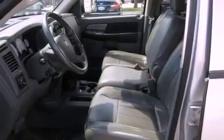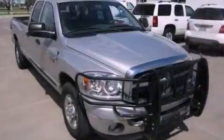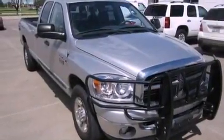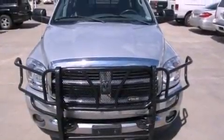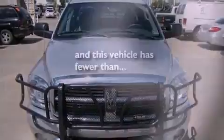Features include a CD player, a Sentry key theft deterrent system, tinted glass, a full-size spare tire, an anti-lock braking system, front multi-stage airbags, and this vehicle has less than 38,000 miles.